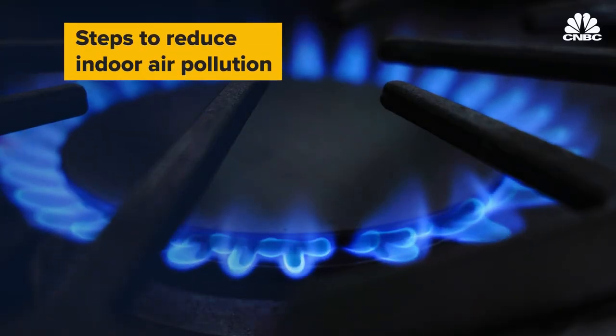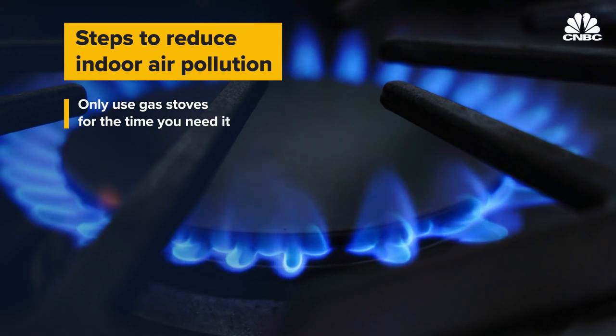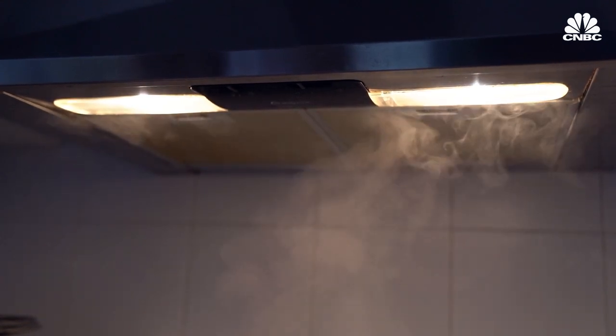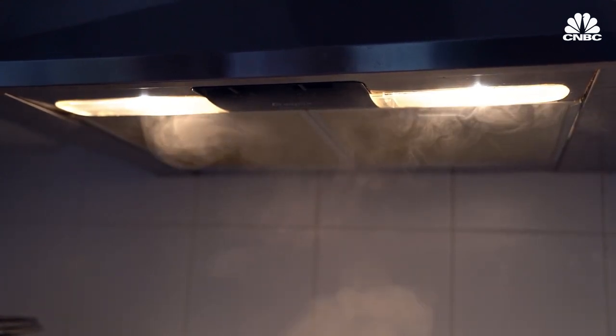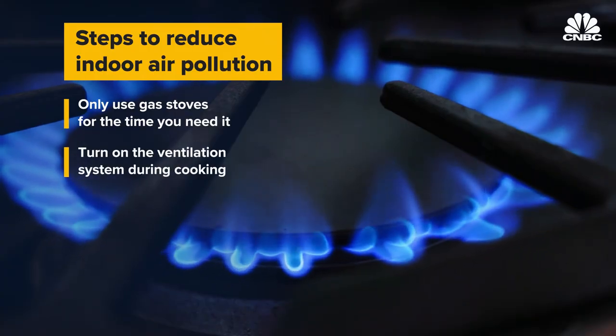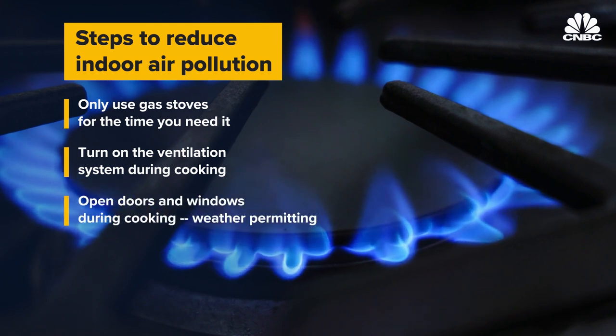There are a couple of quick and easy steps. One is to make sure that if you're using one of those stoves, you use it only for the time you need it — not leaving it on for longer periods. The second is if you have a vent or a hood over the stove — sometimes the vents are built into countertops — use it, because that can make a dramatic difference in the amount of pollution that accumulates in the room. And if the weather's decent, open some doors and windows and use a fan to help air circulate through your kitchen.